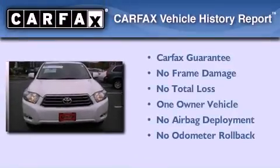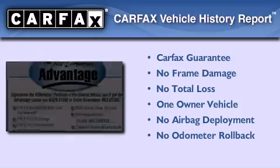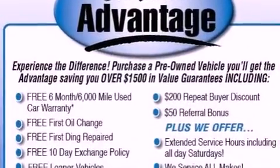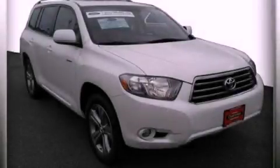This crossover has had only one owner, and it qualifies for the Carfax Buyback Guarantee. Contact us today and schedule your opportunity to see this vehicle in person.